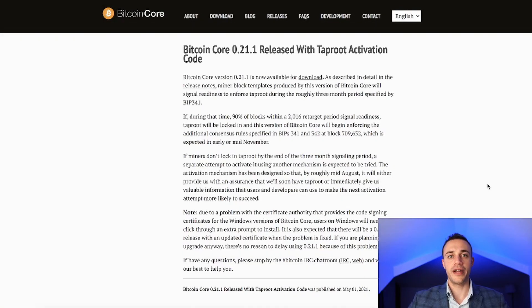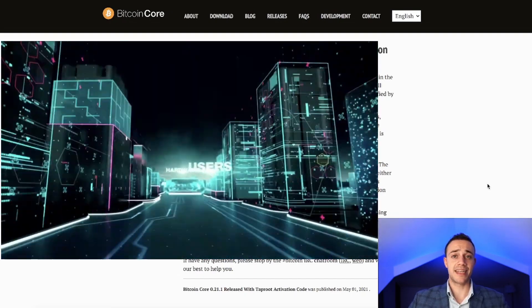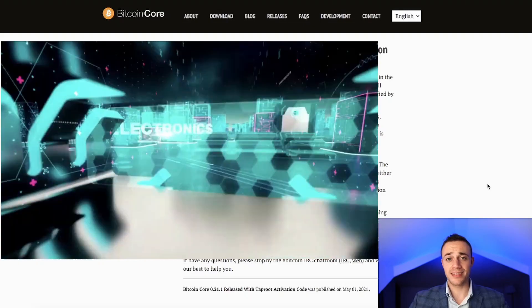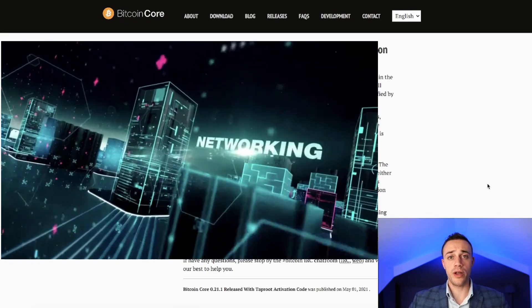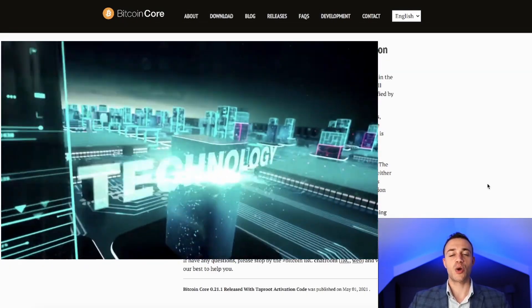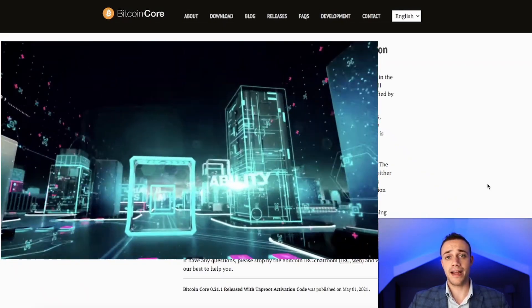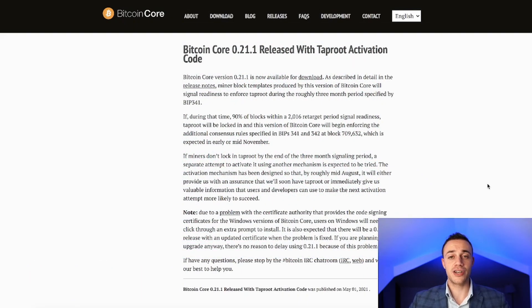The Bitcoin Taproot upgrade will be the first major upgrade to Bitcoin's core code ever since Segregated Witness — more commonly known as SegWit — was introduced back in 2017. SegWit enhanced the optimization of Bitcoin, making the blockchain more efficient with shorter wait times for transactions. The markets reflected that positively, and we're expecting a similar bullish reaction when Taproot goes live later in November 2021.